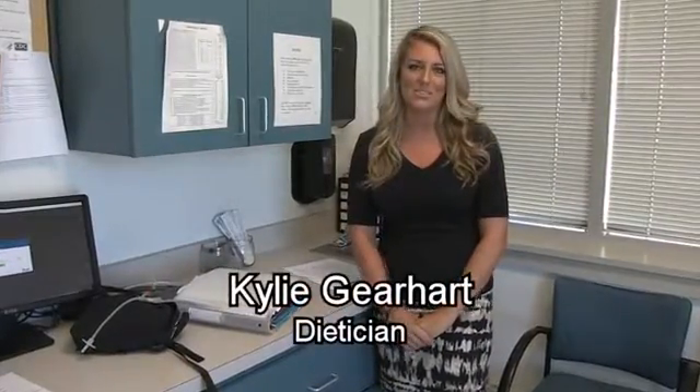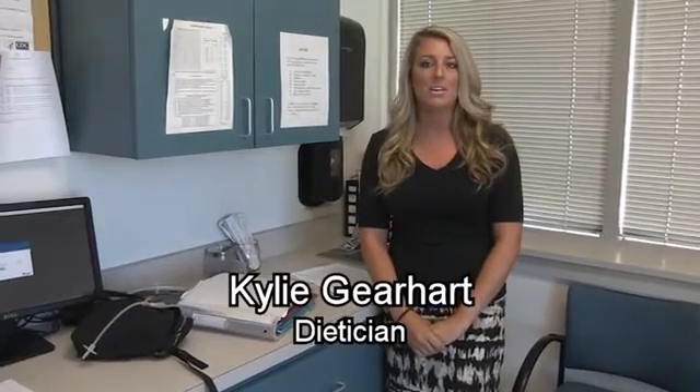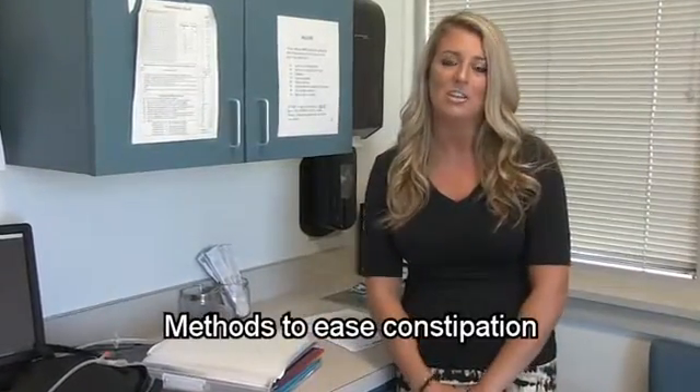Hi, my name is Kylie Gerhart, and I am the dietitian here at the ALS Center of Hope in Philadelphia, Pennsylvania. Because of the diminished activity and the decreased diaphragm function, patients living with ALS sometimes experience issues such as constipation. So one of my key roles here is to provide recommendations to ease the constipation.